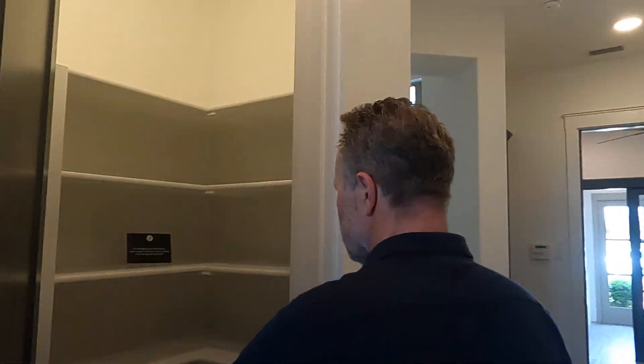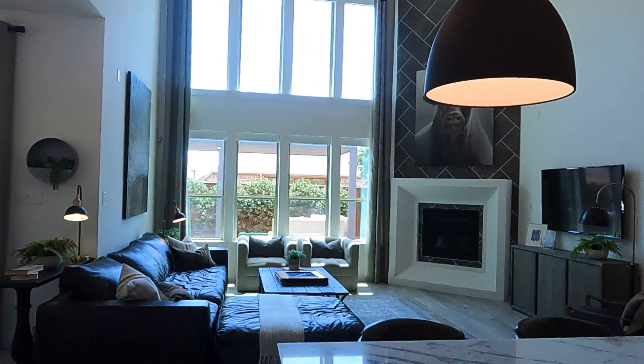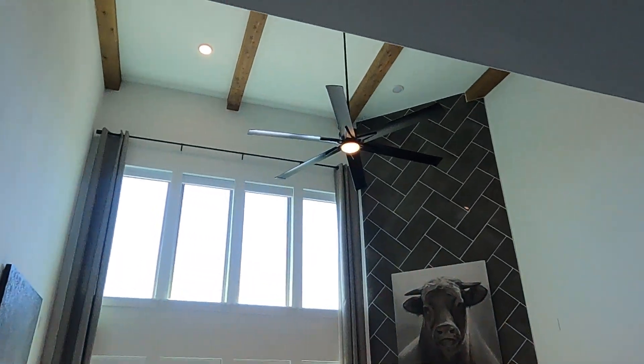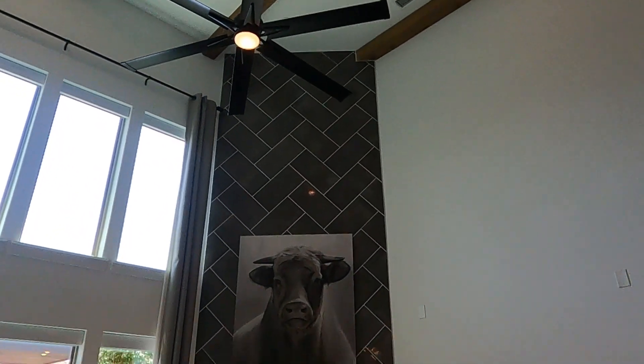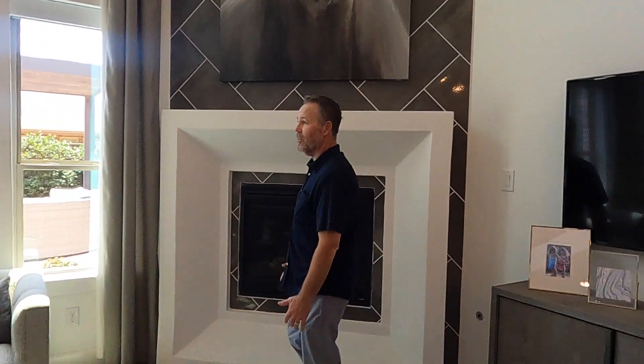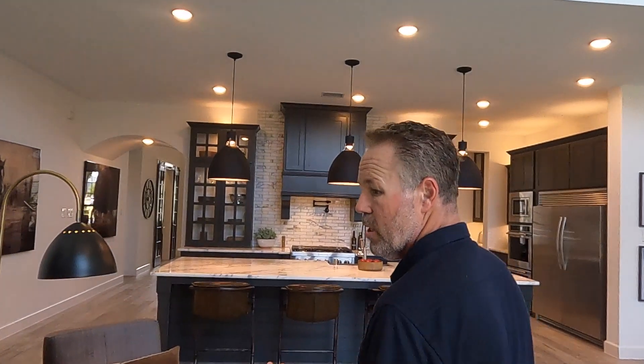We have to go check out the snack closet — good size! You've got all this space for a coffee bar or whatever you want to utilize. And look at that family area — look at those beams and those huge ceilings! And look at that fireplace going all the way up — a cool cast stone fireplace.